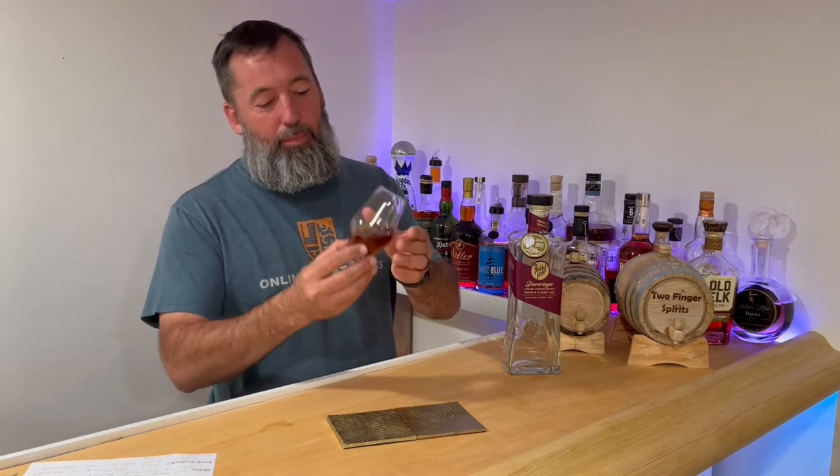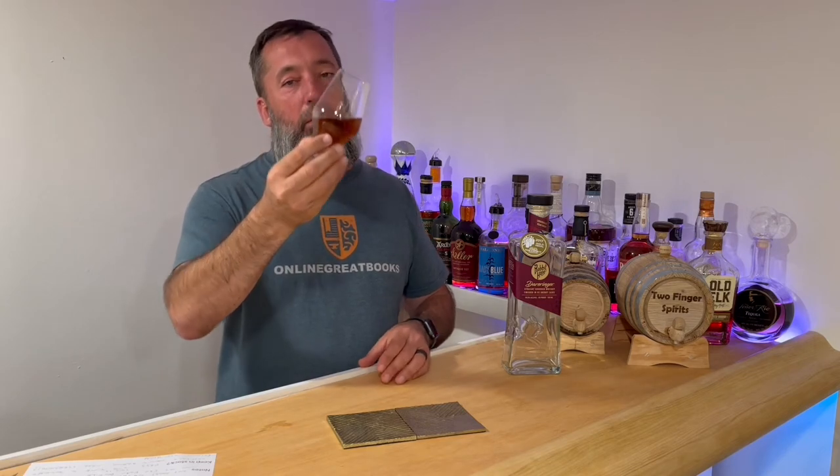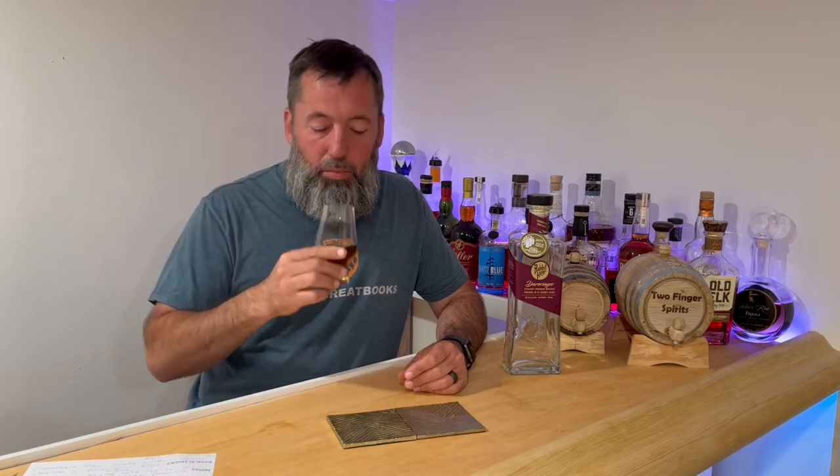93 proof, no age statement. Mash bill — you ready? 68% corn, 18% wheat, 14% malted barley. That's a pretty equivalent mix of wheat and malted barley. I feel like typically we see something heavier with wheat and a little bit less malted barley, so that's interesting.